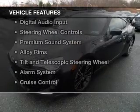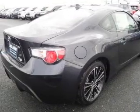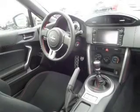The features include electric trunk, Bluetooth connectivity, digital radio, digital audio input, steering wheel controls, a premium sound system, alloy rims, tilt and telescopic steering wheel, an alarm system, and cruise control.